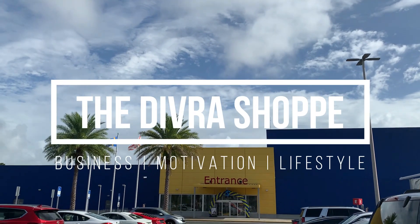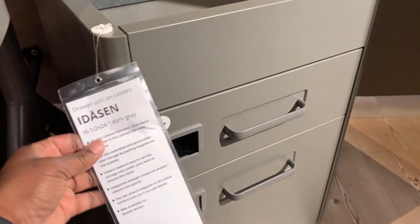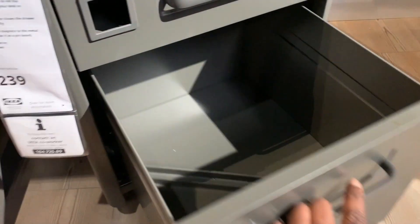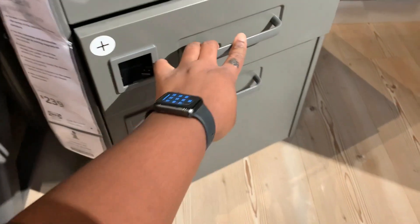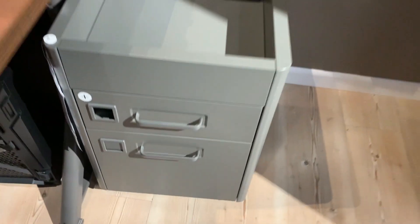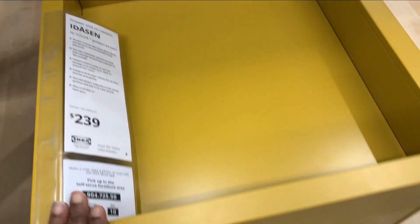Hey y'all, welcome back to my channel, it's your girl Lean. I am here to share my shopping trip at IKEA. I am shopping for a filing cabinet system and also looking for a small dresser for my bedroom. I'm on a budget, y'all — I'm not trying to spend that much money. Y'all saw that price tag, $239? That's not gonna be me, not today. I have my kids with me so you'll see them popping in here and there throughout the video.